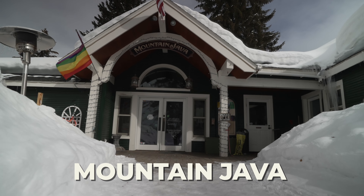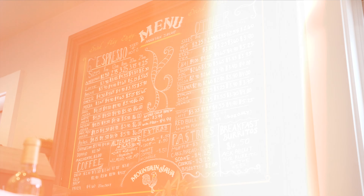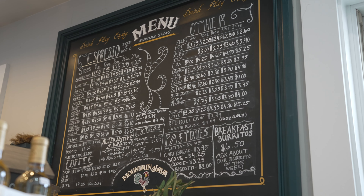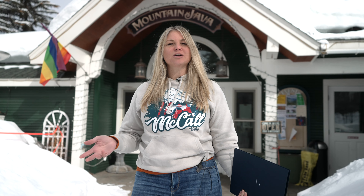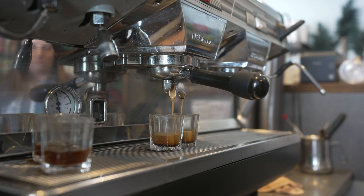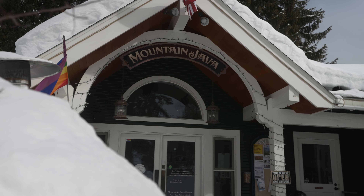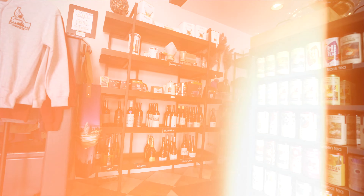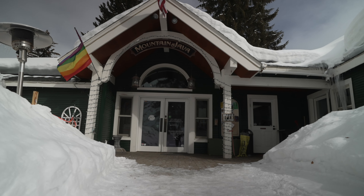Now we're out here at Mountain Java. They're open from 7 a.m. to 6 p.m. — it's the coffee shop with the longest opening hours in McCall, Idaho. They serve cappuccinos, mochas, lattes, and regular drip coffee. Their coffee is Cafe d'Arte, which is roasted in Seattle but also has a location in Boise, Idaho. If it's after 5 o'clock and you're looking for a cup of coffee, this is going to be the only place that's open — Mountain Java.